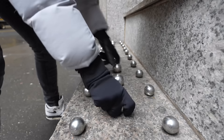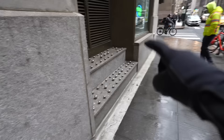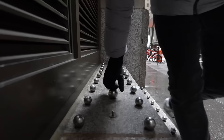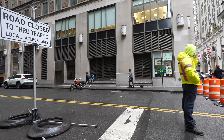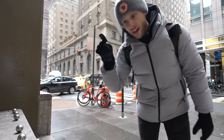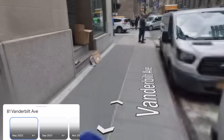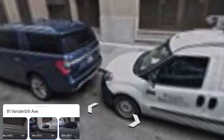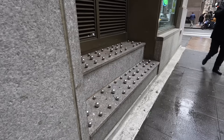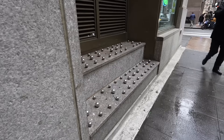Look at all these little studs — definite hostile architecture. You can wiggle them a little bit but they're not coming out, and they're right across the street from the hotel, the office, and the bank. They're attached to this office building, and without them these steps would make a perfect hangout spot. When I saw these I figured they'd be like everything else that's recently popped up near these shelters — but going back on Google Street View, they were already here in 2022 before the shelter opened. I had to go back to 2017 to find the first photos of them.